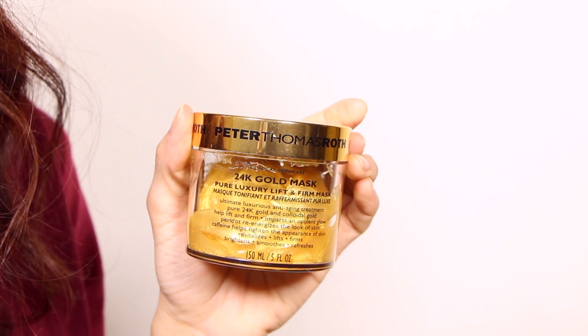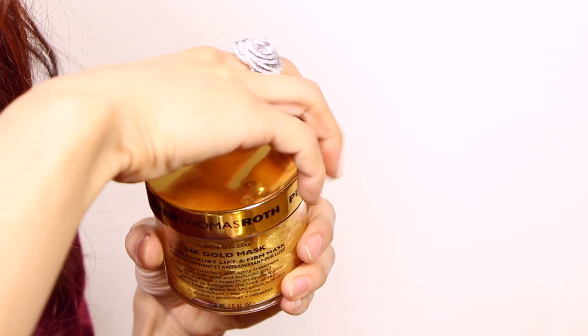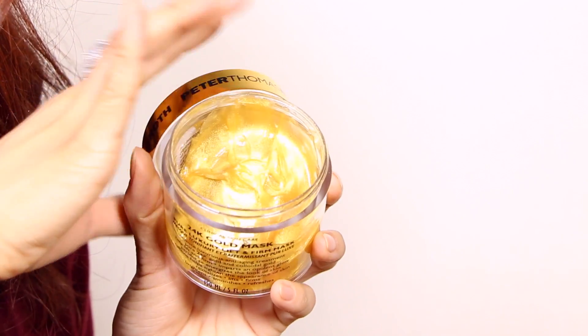As for the main product — the 24k Gold Mask — I've been using it twice a week for about a month, so I've used a lot of it. It's got 24k gold in it and is described as a pure luxury lift and firm mask. It's very, very hydrating — it makes my skin feel super soft and hydrated, and that hydrated feeling lasts more than 24 hours. I do notice my skin feels somewhat more firm and lifted, but it's not a significant difference. Maybe I'll use it a little bit longer for better results, and when I do I'll do a more detailed review.